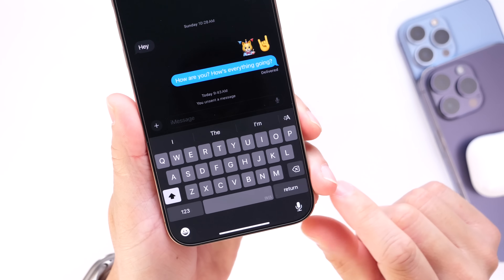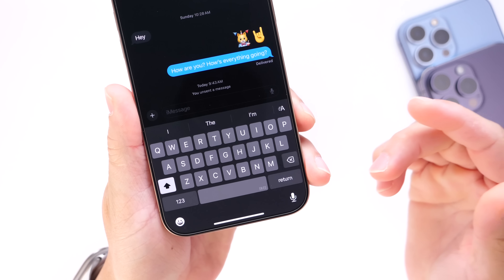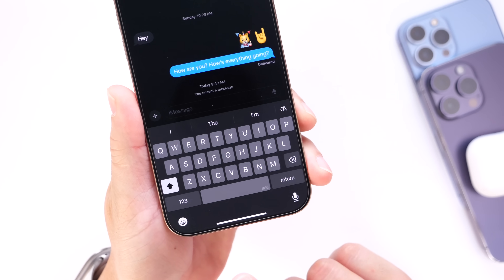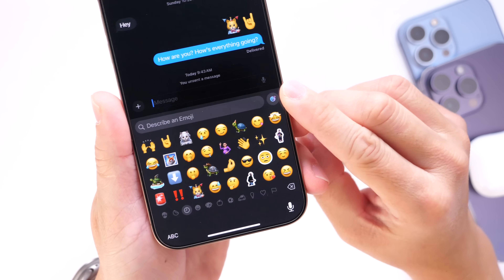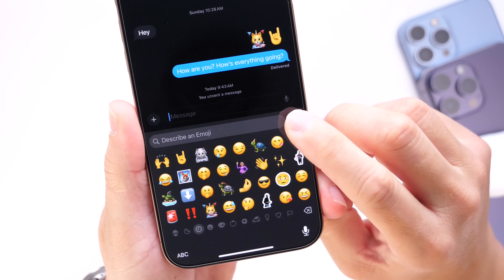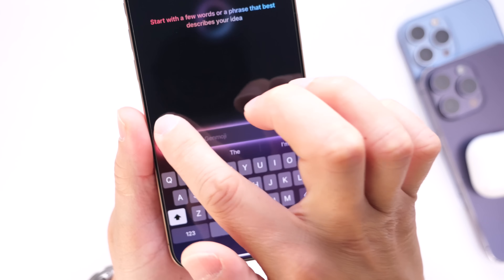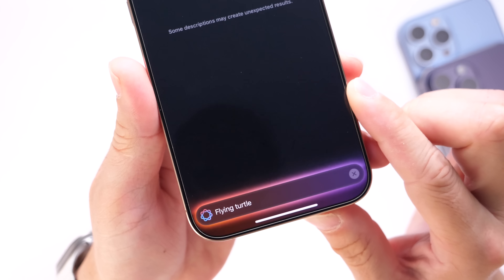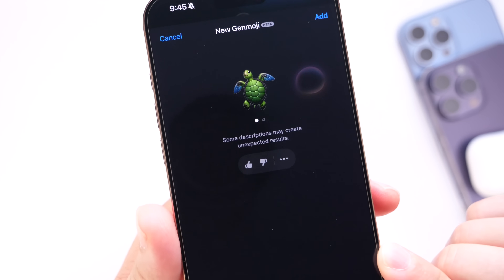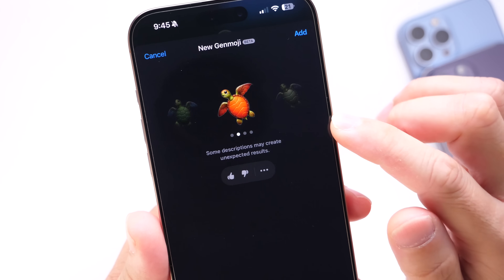Genmoji has also been confirmed by Apple to be coming with iOS 18.2. This allows you to create custom emojis on your device. Go into the emoji keyboard and tap on the new icon that appears in the right corner to get the description box, where you can type anything you want. For example, 'flying turtle' — and Apple Intelligence with Genmoji creates that emoji for you.